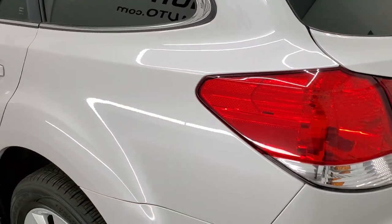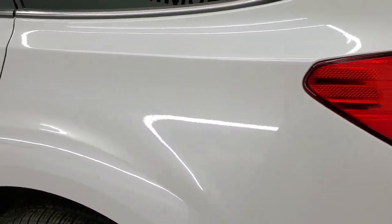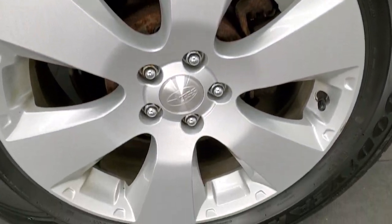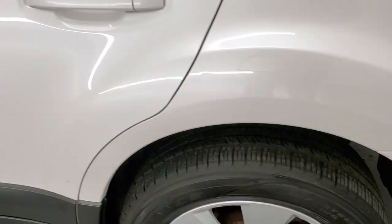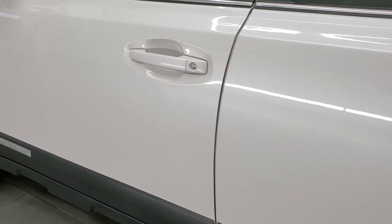The gate shuts nice and solidly. As you go down the driver's side, it's just about as clean as the passenger's side. Did notice one little scratch on that rear quarter, and one little scuff on the back rim, but nothing too bad. Overall, this side of the vehicle looks really good.